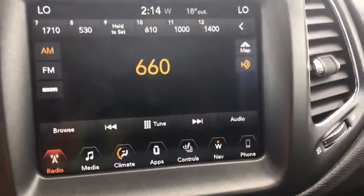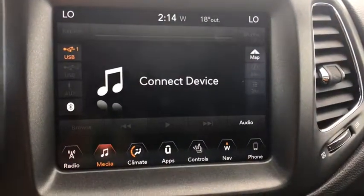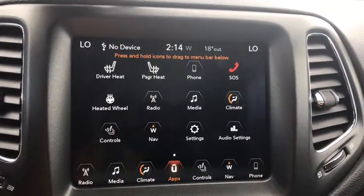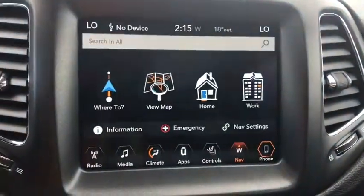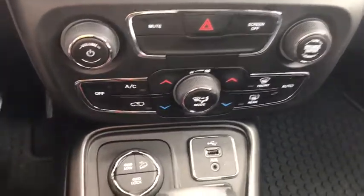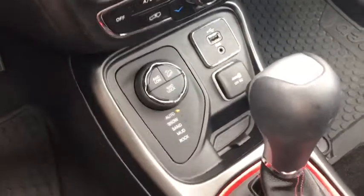The center touch screen comes with AM FM satellite radio option. You have your different media options, climate control settings, you can connect with your different apps, navigation, and you can pair your phone. Below that you have your climate control settings again, select terrain, and your USB and AUX input as well.